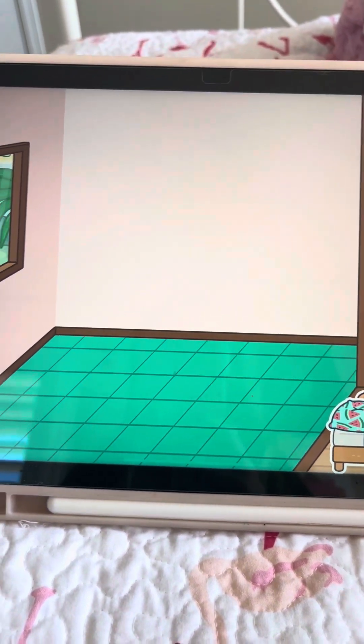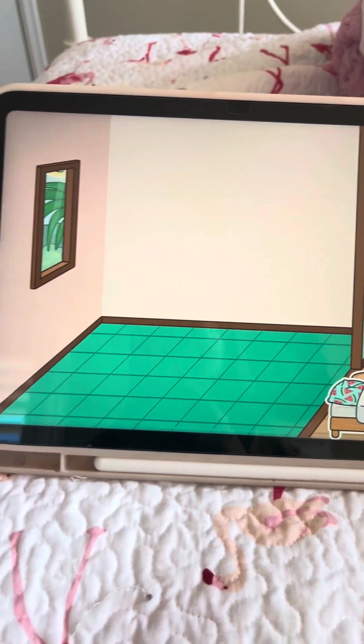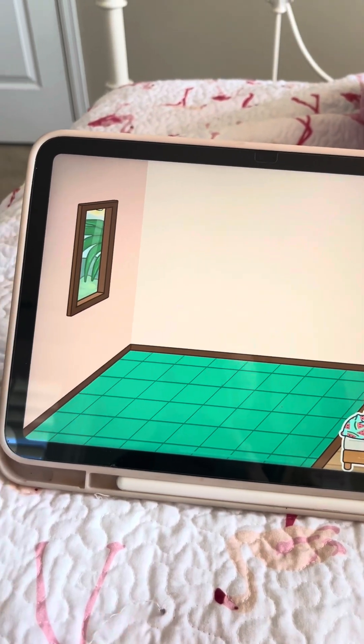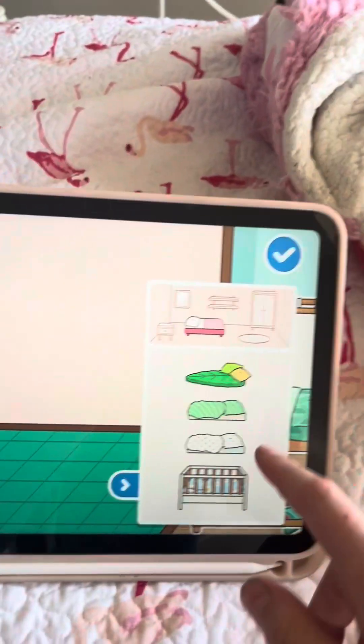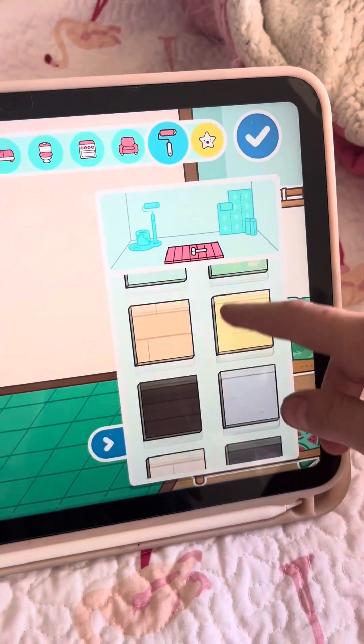Today we are going to be using my vacation pool villa house, and we're gonna use this room. My pen died and I'm too lazy to charge it — it died like a month ago.